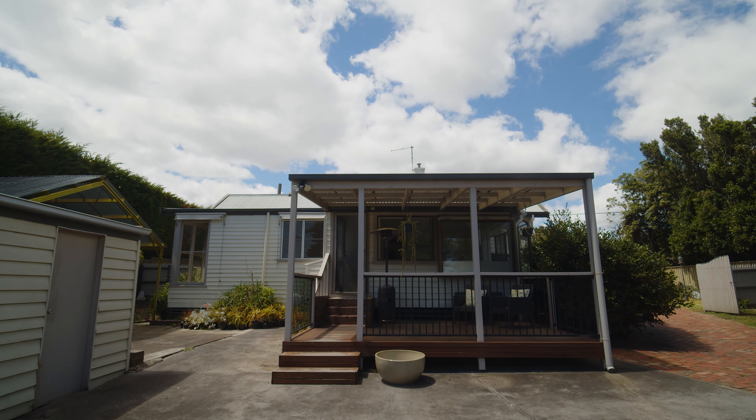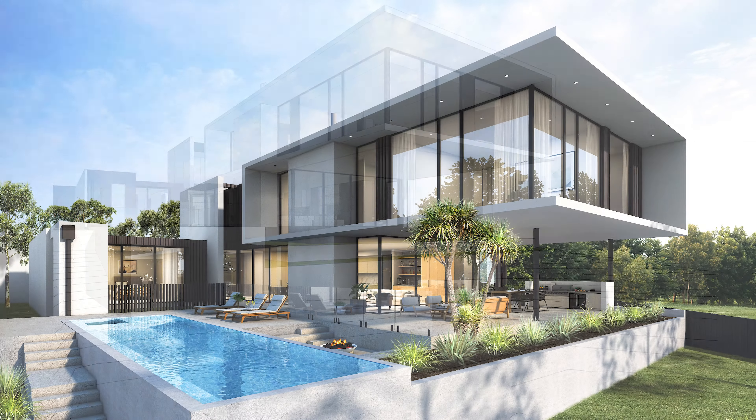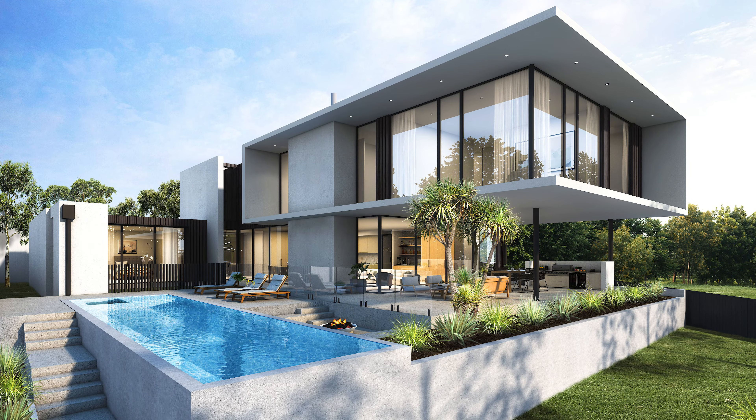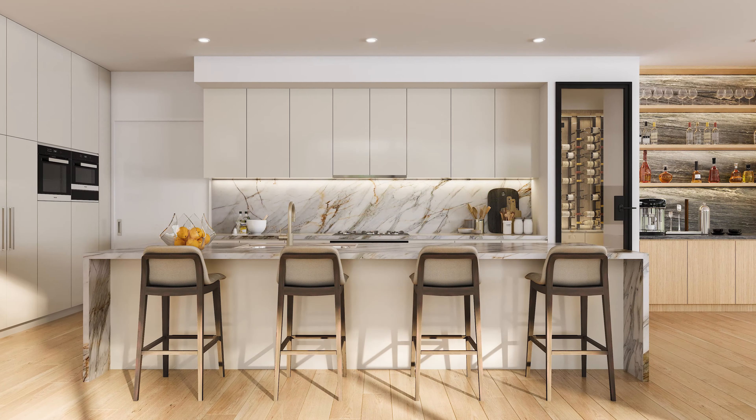Live in or rent out whilst finalising your vision, or take advantage of the approved plans for a luxurious residence designed by H Architects, boasting decadent poolside entertainment, oversized living, and a show-stopping kitchen with cellar and butler's pantry.